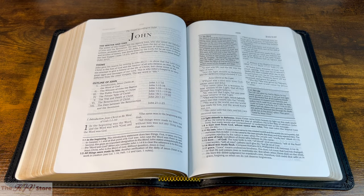Rather than starting in Genesis as in the previous Rock of Ages video, we've come here to the book of John. In this really nice overhead shot you get a very good idea of the layout, features, and the various things going on with the KJV Rock of Ages Study Bible.